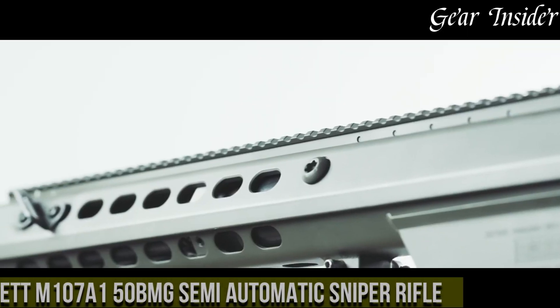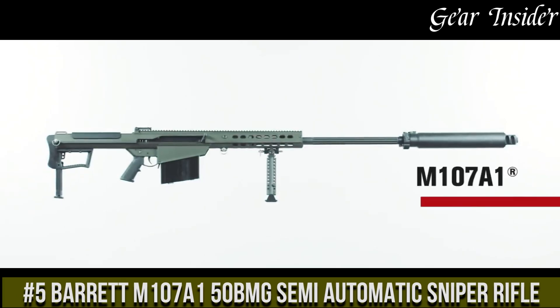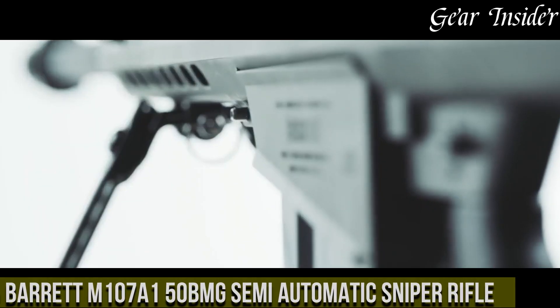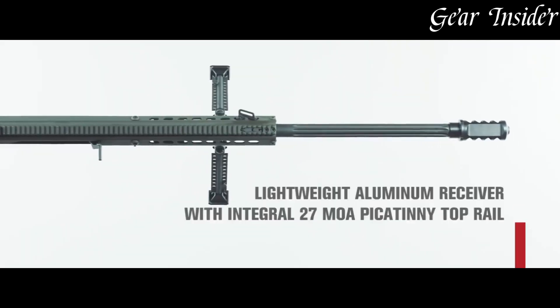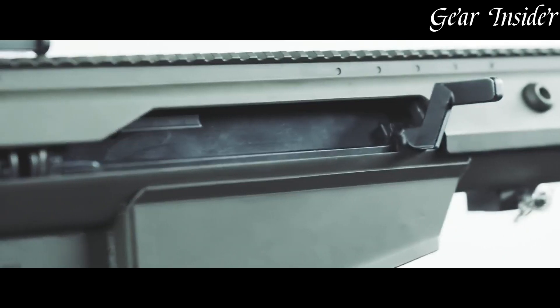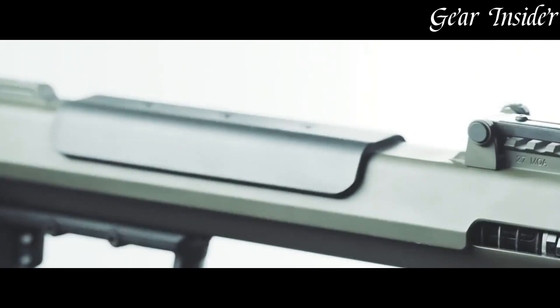Number 5. The Barrett M107, a .50 BMG semi-automatic sniper rifle, stands as an epitome of raw power and precision, designed for the discerning marksman in the most demanding scenarios. Chambered in the mighty .50 BMG caliber, it offers unparalleled long-range capabilities, making it a go-to choice for anti-material and anti-personnel applications.